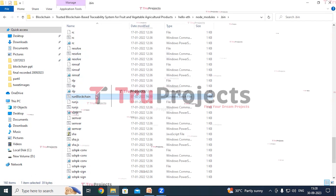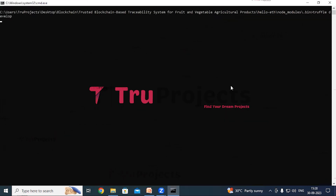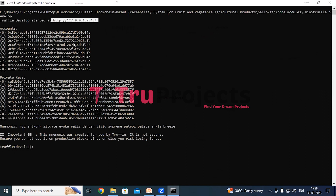Here we can see the run_blockchain.bat file — double-click on it to start the blockchain. This script initiates the local Ethereum blockchain for development purposes. The blockchain is now hosted on the local machine at localhost and the specified port, allowing interaction with the blockchain using various tools and applications.